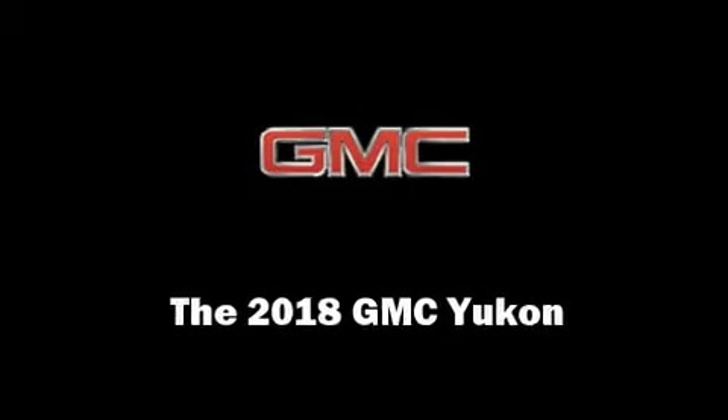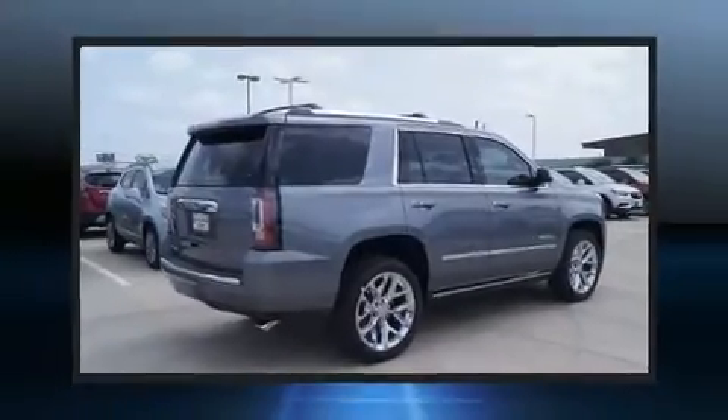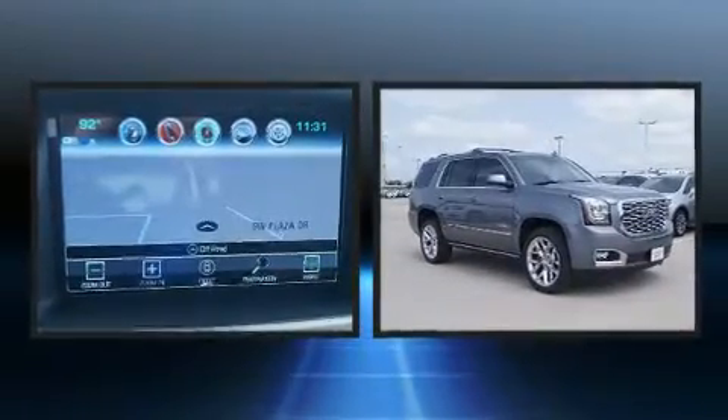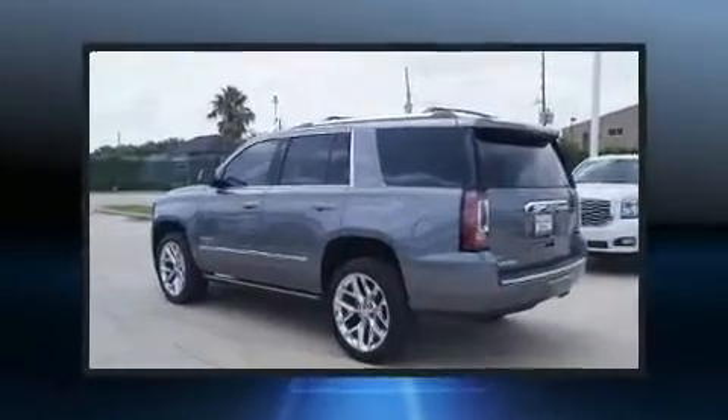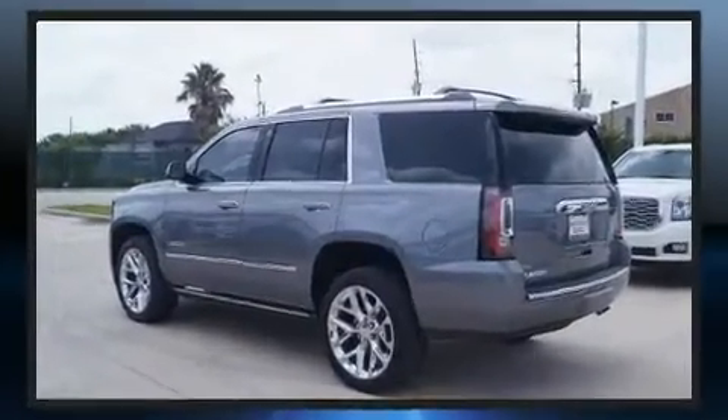Load your family into the 2018 GMC Yukon. Smooth gear shifts are achieved thanks to the powerful eight-cylinder engine. For added security, dynamic stability control supplements the drivetrain.